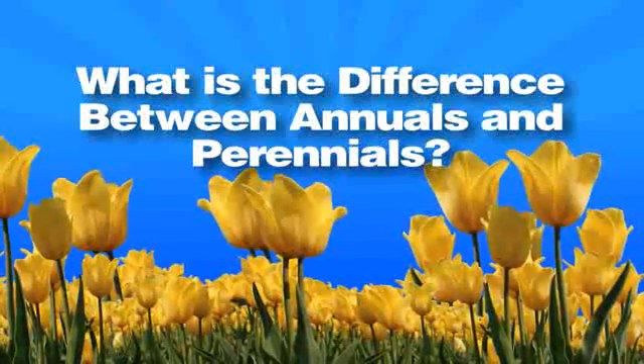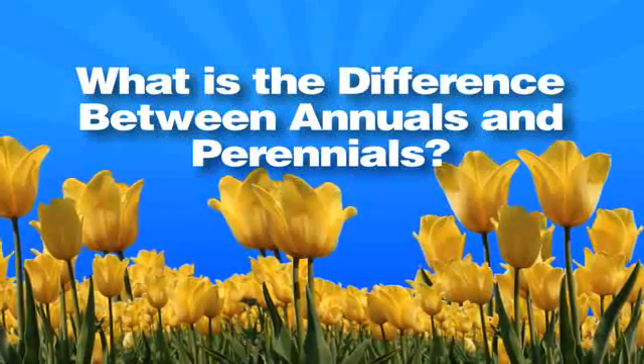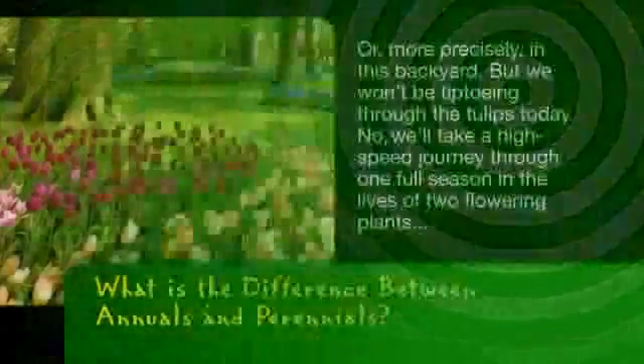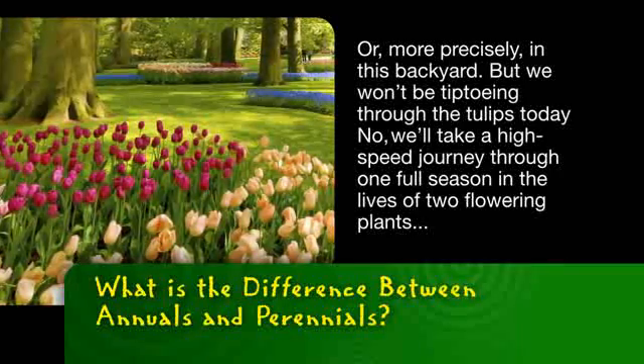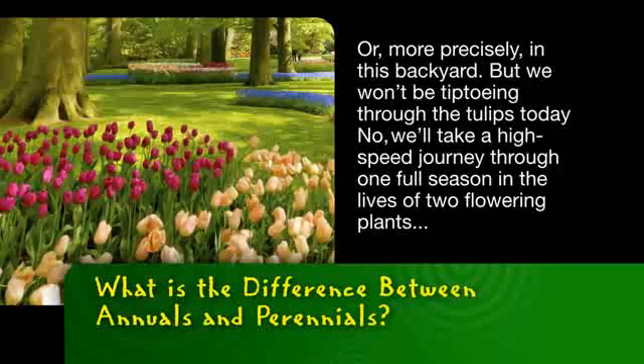Most garden flowers are either annuals or perennials. Ever wonder what the difference is? Let's make sense of it with science — or, more precisely, in this backyard. But we won't be tiptoeing through the tulips today. We'll take a high-speed journey through one full season in the lives of two flowering plants.